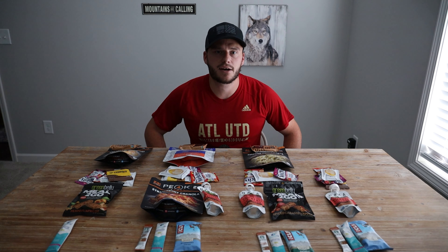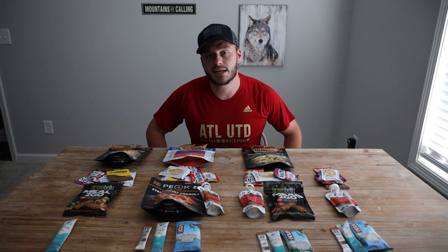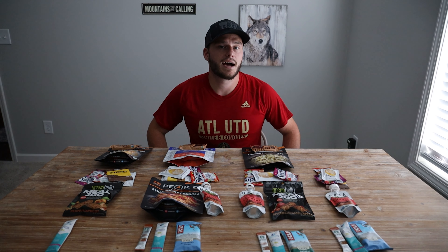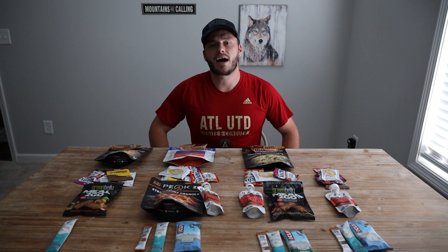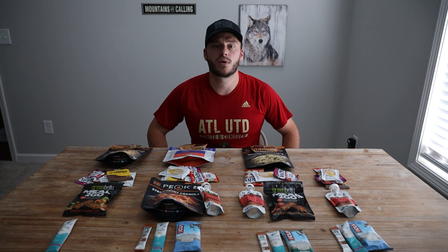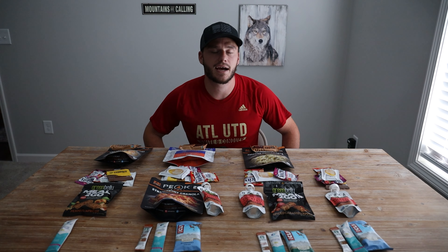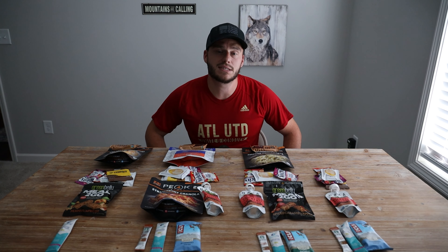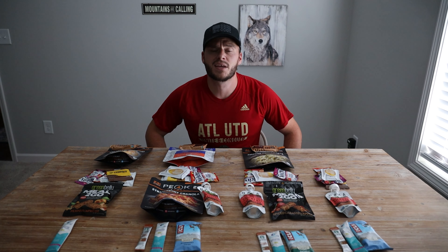As backpackers, one of the most important things on the trail is making sure we're getting the proper amount of calories. Some of us like to eat a lot, some a small amount — it depends on your body, your metabolism. I for sure like to eat, so when I'm on trail I make sure I get plenty of calories. For this trip we're doing over 10 miles a day for four days, so it's hugely important that we're getting tons of calories in.